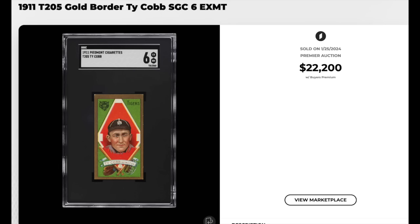More Ty Cobb — 1911 T205, gold border, graded an SGC X-Mint 6, and this card is impossible. Any card from this set is really, really hard to get in this high grade. The gold border is very susceptible to chipping. $22,200.